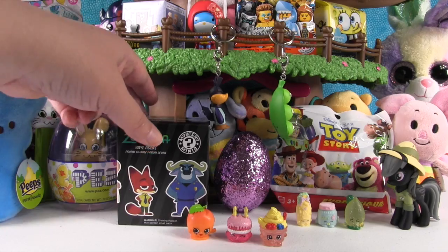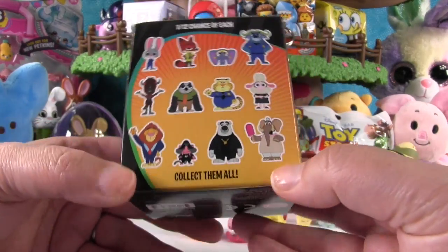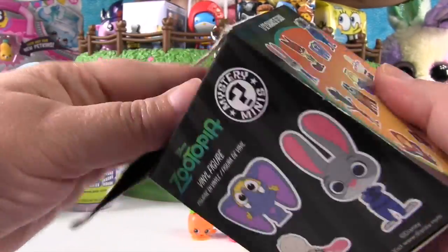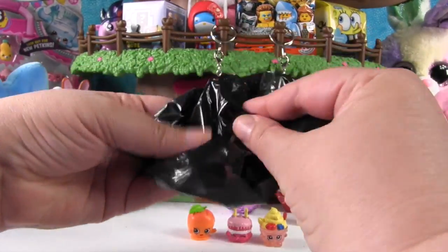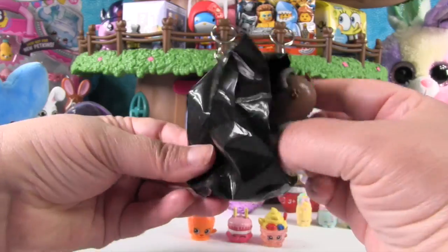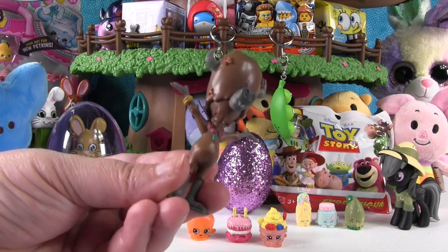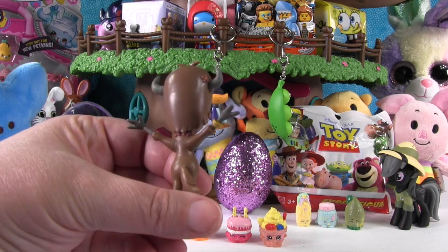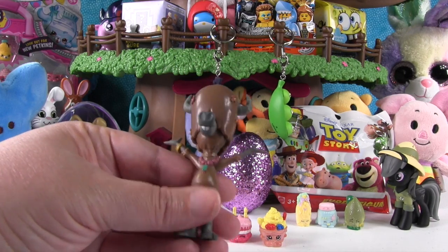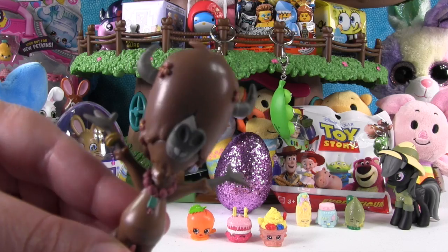Now let's open this Funko Mystery Mini from Disney's Zootopia — that was an awesome movie, we really enjoyed it. I'll be happy to see any of the characters. This one's really little — oh, that's bigger than I thought. I forgot this character's name, but he's the yak from the yoga place. That was so funny — if you know his name you can leave a comment down below.